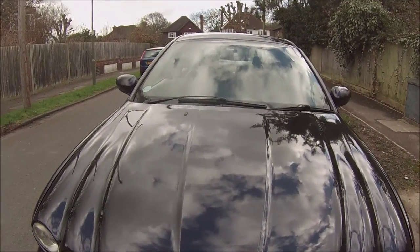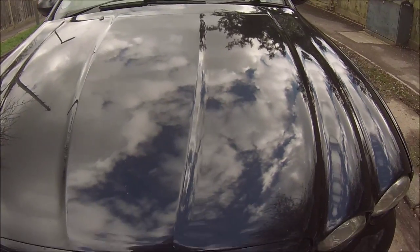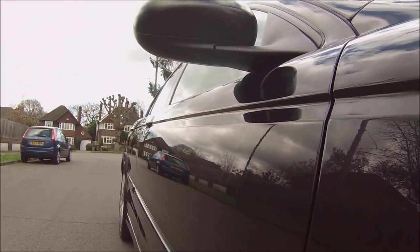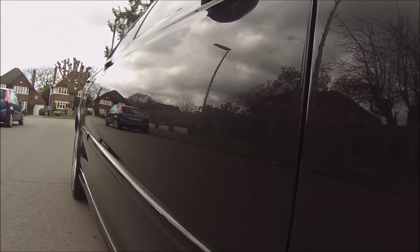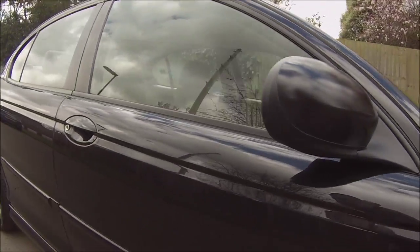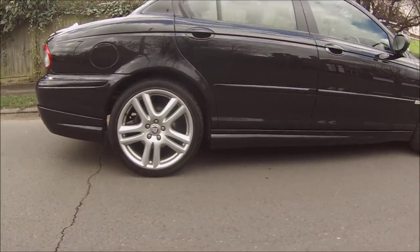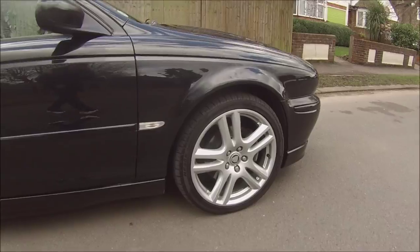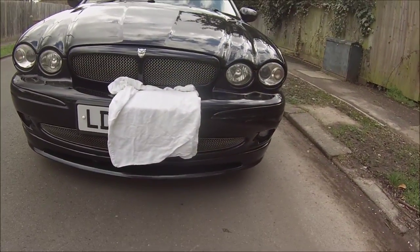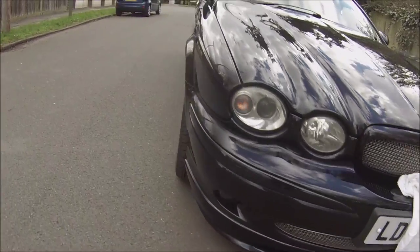Hello there YouTube, so this is the Jag after I've just had that done. I had a dent on the bonnet that's completely gone now. Also I had some down the doors where people had done door dings, opened up their doors on the car. It does need a bit of a clean now. I've had the wheels refurbished — I've just covered up the number plates just in case. It is a sport version with the full body kit and everything.